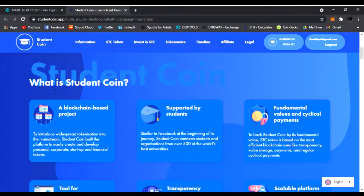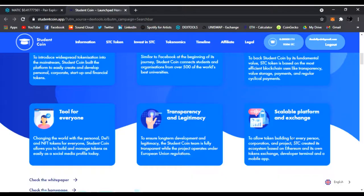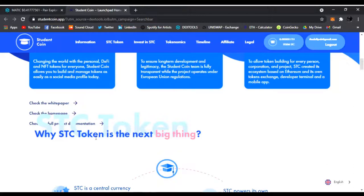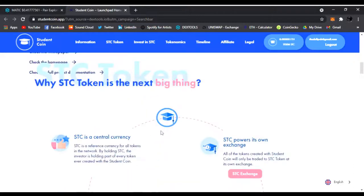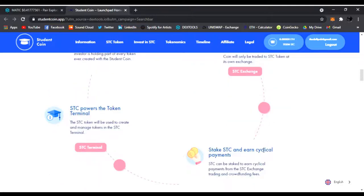Here's a little rundown of what Student Coin is: a blockchain-based project supported by students, fundamental values and payments, a tool for everyone, transparency and legitimacy, scalable platform and exchange. They've got a lot of stuff coming out — you could check the white papers. STC is a central currency, powers its own exchange. They're building their own exchange, you get to stake it and earn payments, and STC powers the token terminal. So this is going to be pretty huge.